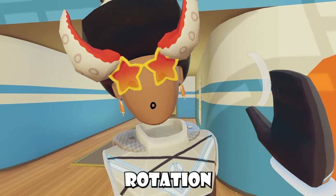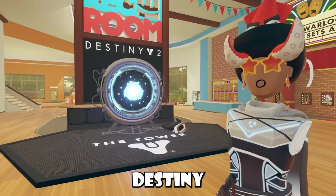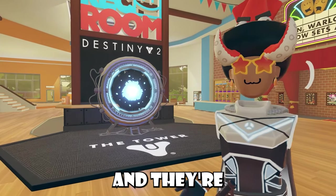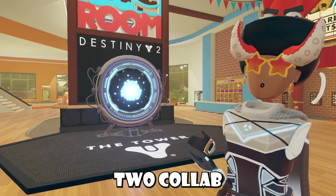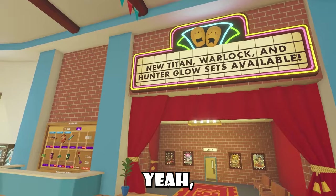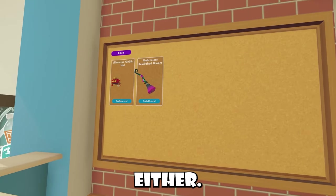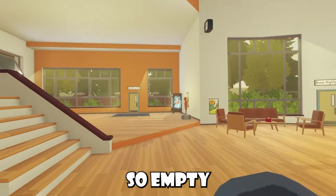We also got a new weekly rotation this week, but no weekly shop. I talked about the new Destiny 2 sets in my last video — they're inside that actual Destiny 2 collab room, but the only difference is that they just glow. There's also a new sign update, and this is our rec center shop. Nothing new, and nothing new for Reckon Plus either. It is so empty in here.